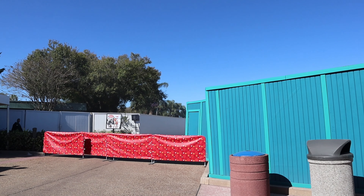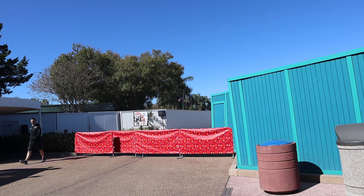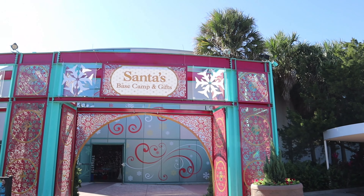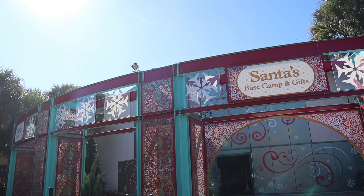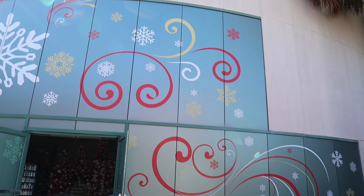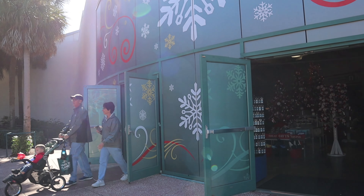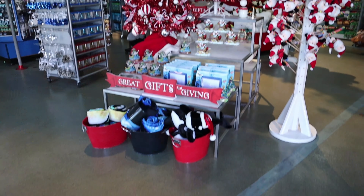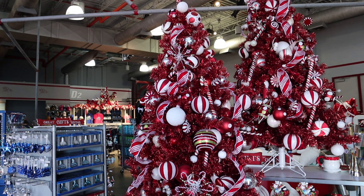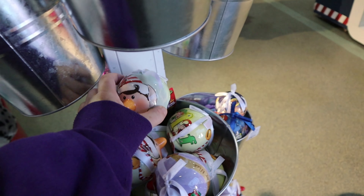Now I see why Christmastown is closed during the week — it's loud and very dusty from the construction sand. But this is the entrance from the Arctic side to Christmastown, which will be open on the weekends. The Arctic Ride gift shop has turned into Santa's Base Camp and Gifts. They've completely re-themed the whole front of the store and even put frosted glass on the outside of the doors. Look at these beautiful red and white trees. I love that they have a basic red and white theme.